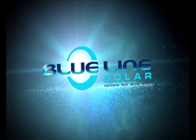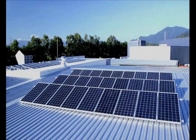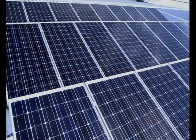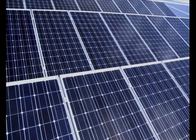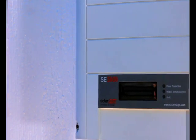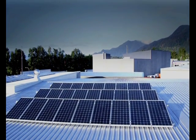Welcome and congratulations on the installation of your new Blue Line Solar photovoltaic system. While your system requires very little maintenance, it is still important to understand how it works to ensure many lasting years and a great return on your investment. Your photovoltaic system, or PV system, will work each day from early in the morning, generally till just before dark each day.